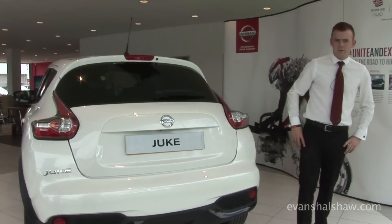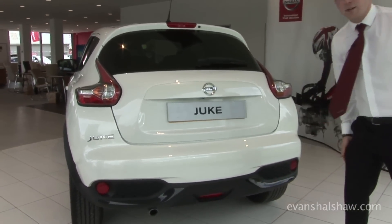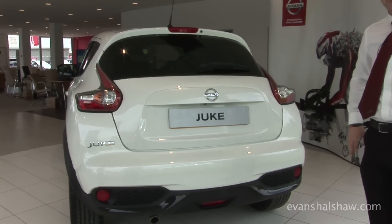Now at the back of the new Juke, you can see Nissan have continued their personalisation with the black detail into the bumper. They have also revised the whole rear bumper as well as changing the rear lights to now accommodate LEDs.